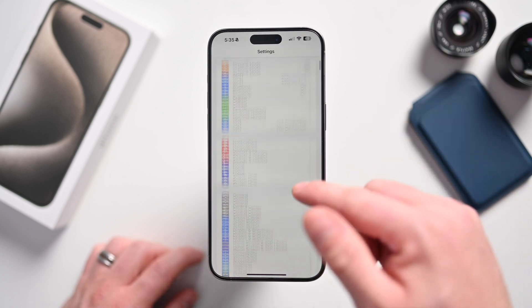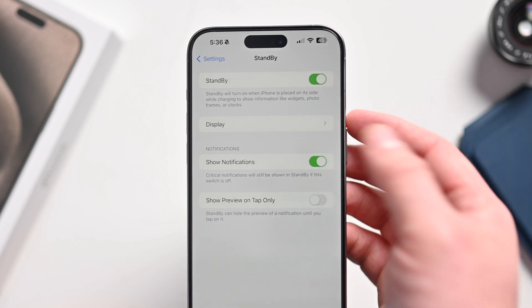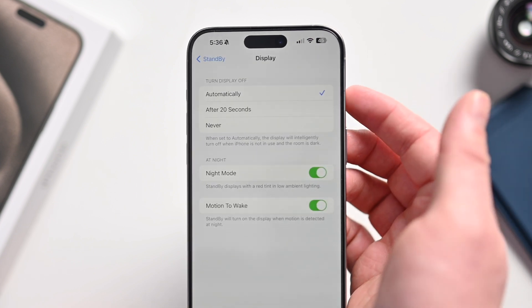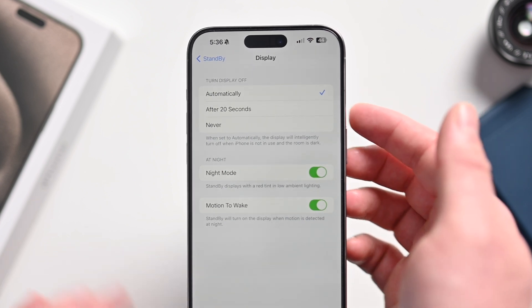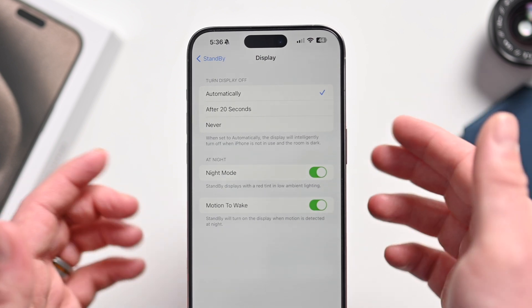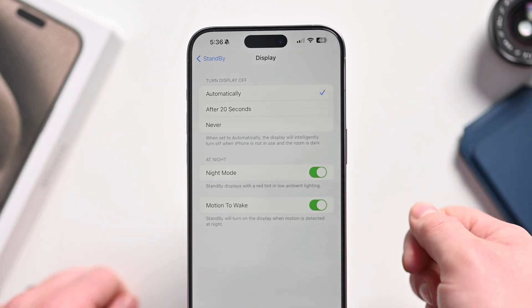The first change in iOS 17.1 Beta 2 is under Standby. If you have an iPhone 14 Pro or iPhone 15 Pro, there's a new option for display settings. You can now automatically turn off the display after 20 seconds, or set it to never turn off. This only works if you have an always-on display — iPhone 14 Pro, 14 Pro Max, 15 Pro, or 15 Pro Max. I've gotten so many comments from people complaining that the display turns off and they don't want it to, so this option is going to make a lot of people happy.